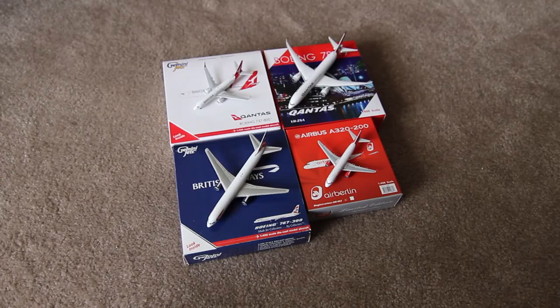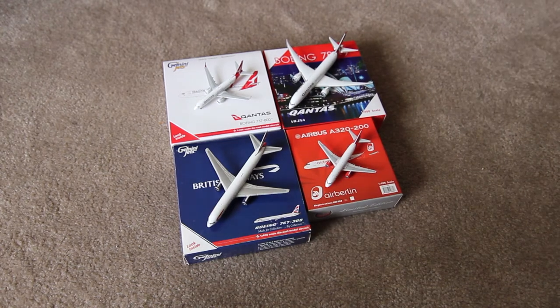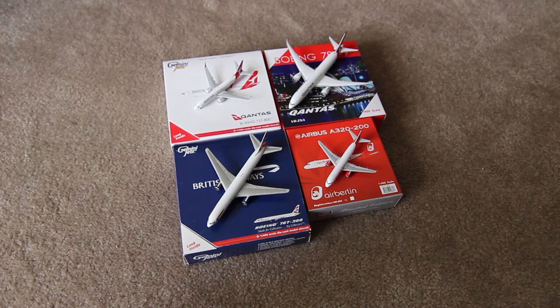They're all 1:400 scale so they're not going to be massive, especially since most of these are smaller jets. But I think they'll be pretty cool, and one day I'll have somewhere to display them all. So there are the four of them. The Qantas 737 and the British Airways 767 are both from Gemini Jets, and the two on the right - the Qantas 787 and the Air Berlin A320 - are from Phoenix. Both are very good die-cast manufacturers.